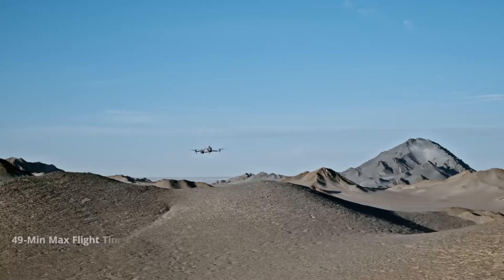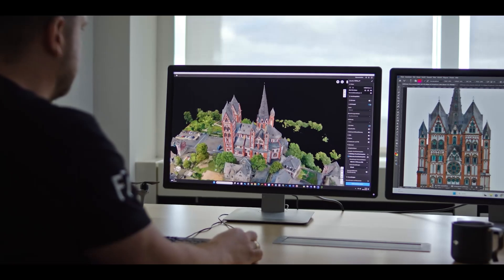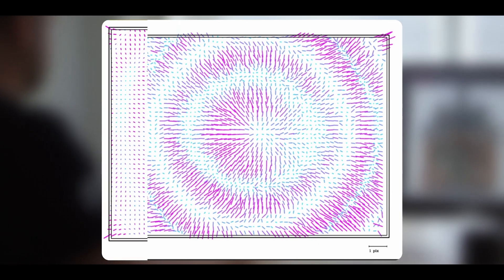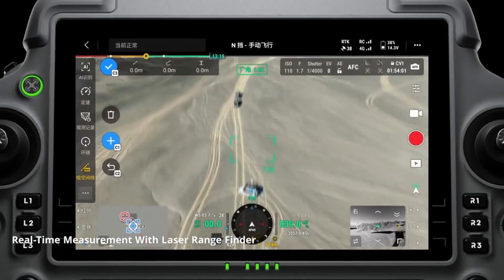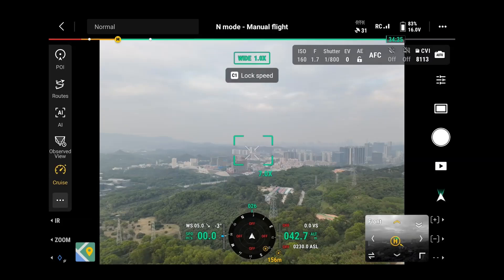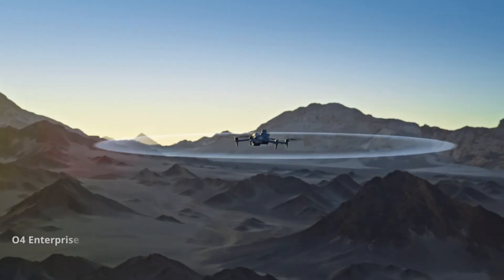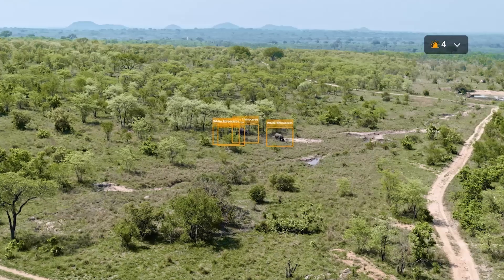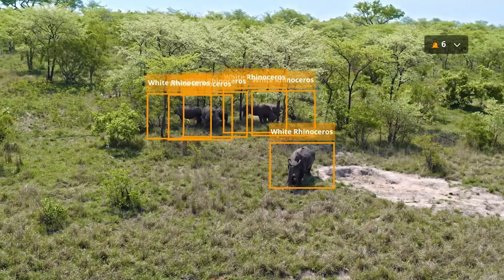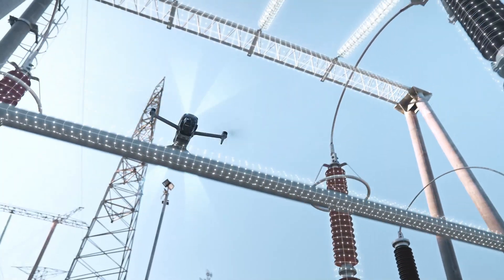Additionally, the Matrice 4's Intelligent Battery System supports hot-swappable batteries for uninterrupted operation, ensuring professionals can focus on their tasks without worrying about power constraints. With features like swarm technology for collaborative drone missions, secure data transmission, and robust software integration, the DJI Matrice 4 is a powerful and reliable tool that redefines what's possible in aerial operations, setting a new benchmark for professional drones.